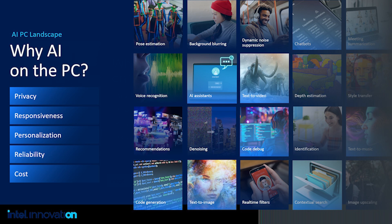So why AI on the PC? AI on the cloud offers massive scalable compute and quick delivery of new experiences. But there are five reasons why AI on PC makes sense. Number one is privacy, where user data stays local on the device. Number two, local AI delivers faster responsiveness and better user experience. Number three is around personalization of user experiences in alignment with user data.